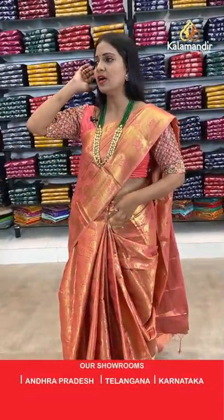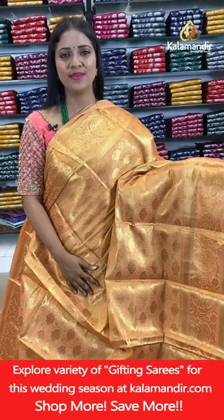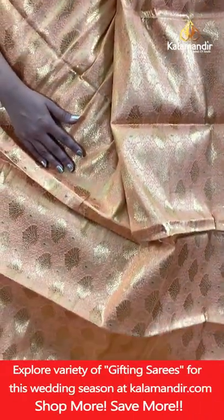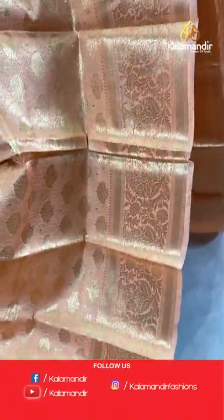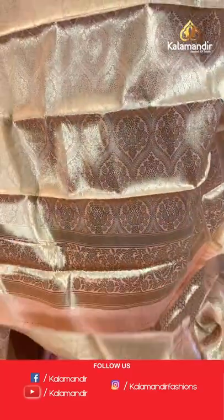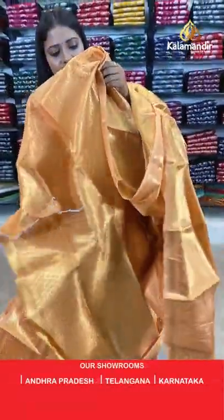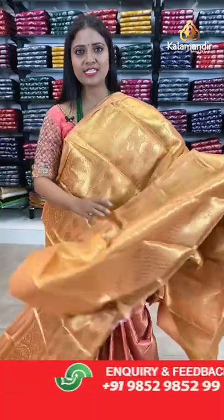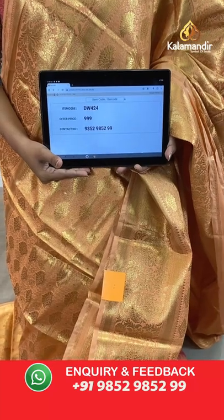One more colour in the same pattern — a light orange colour. Body with floral brocade design, border of self colour with mango florals. Pallu of same colour with brocade design. Blouse of same colour with floral brocade and border. Saree code DW424, price 999.